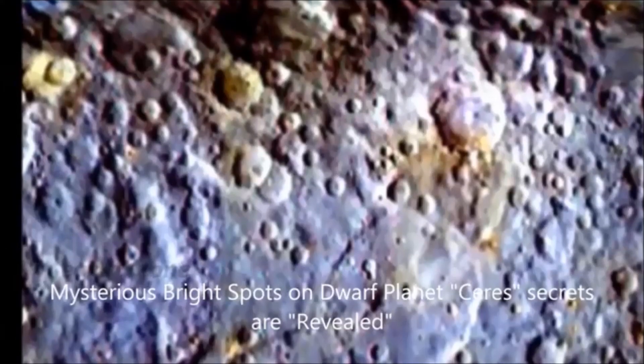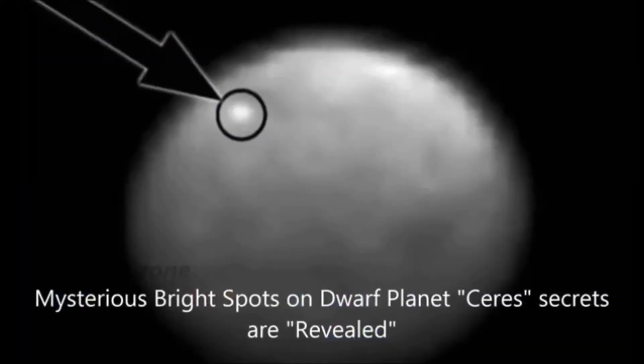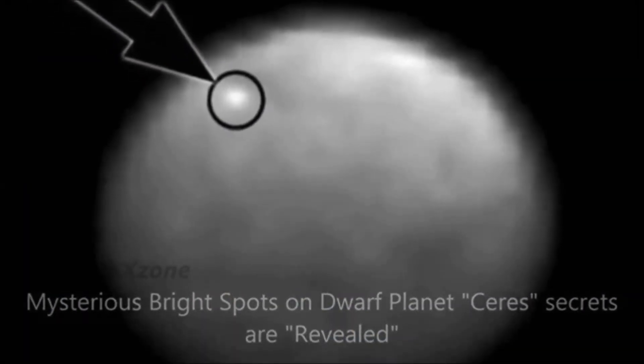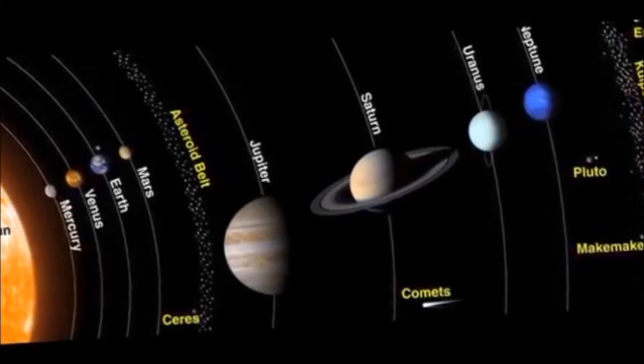The map uses false colors to tease out subtle differences on the otherwise dark surface of Ceres. 'This is the first idea of what the surface looks like,' said Martin Hoffman, a Dawn scientist from the Max Planck Institute for Solar System Research in Göttingen, Germany.